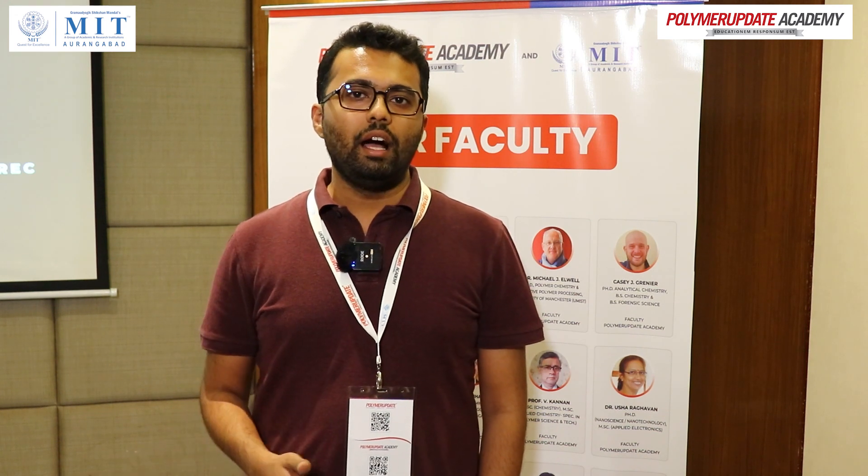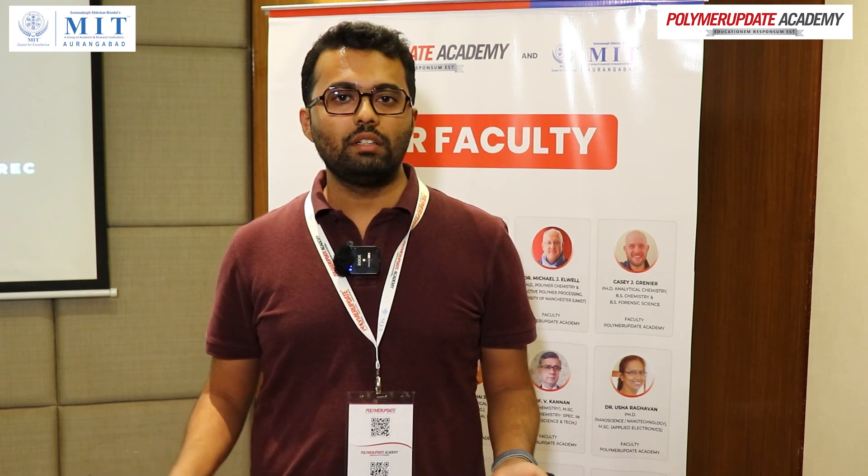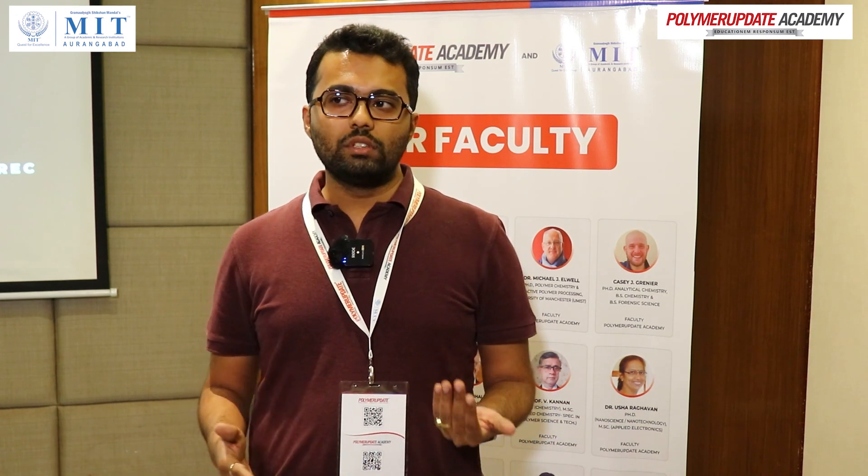Overall I would say it was an excellent presentation, and I was thoroughly engrossed throughout. Even though this was a whole-day presentation, I was captivated the entire time.